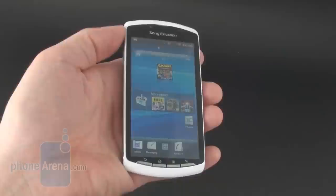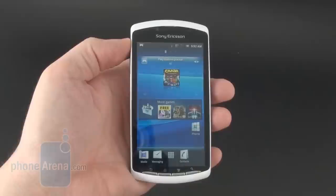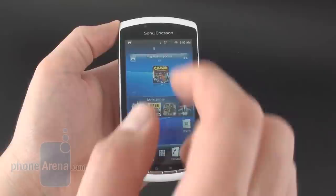Let's have a look around. We have a 4-inch LCD display, 480 by 854 pixels of resolution. It's not bad, but it's not the one with the mobile Bravia engine that we find on the Sony Ericsson Xperia Arc or Xperia Neo, and we wish it was a tad brighter. Underneath it there's an arc with the four navigational Android buttons, which is typical for the Xperia line. Front-facing camera, proximity and light sensors.